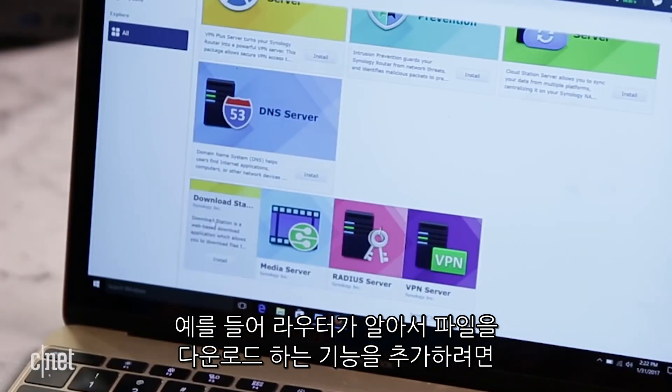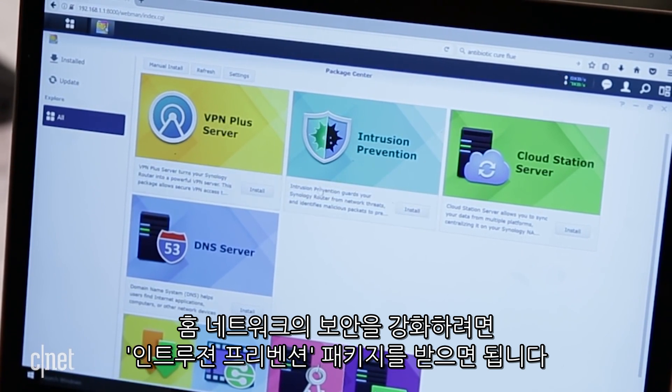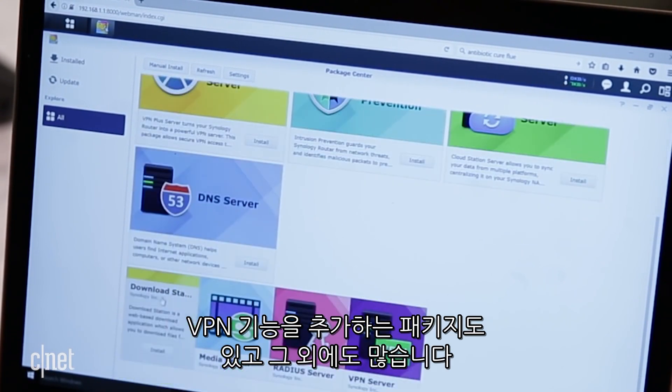For example, if you want the router to download files by itself for you, get the Download Station. If you want to make your home network secure, get the intrusion prevention package. With VPN, well, get the VPN package, and more.